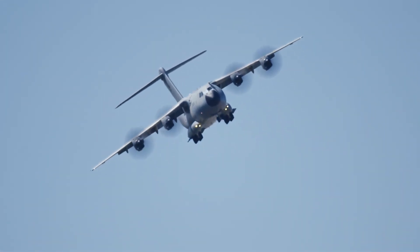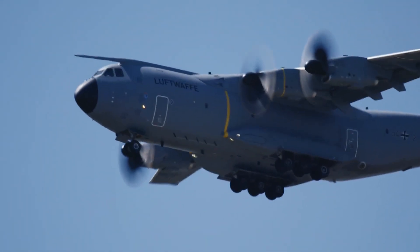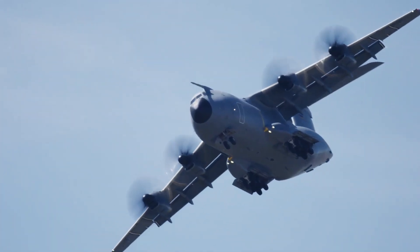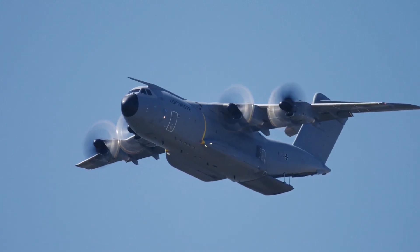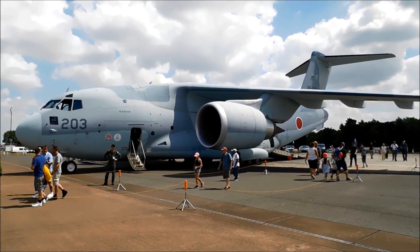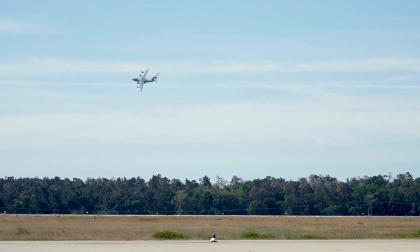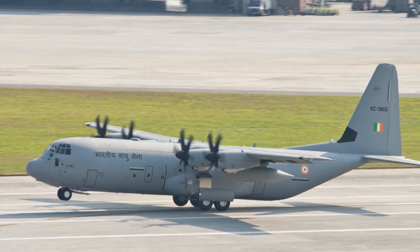Option 3: to fulfill both tactical and strategic airlifter requirements, the IAF can acquire a single 30- to 40-ton category transport aircraft. In this category, mainly there are only two aircraft available—Kawasaki C-2 and Airbus A400M Atlas. It is hard to say which one is the front-runner. In my opinion, the C-2 is slightly better than the A400M, but the A400M is cheaper. If the IAF decides to go with a single aircraft type, then it would also need to order more C-130Js.